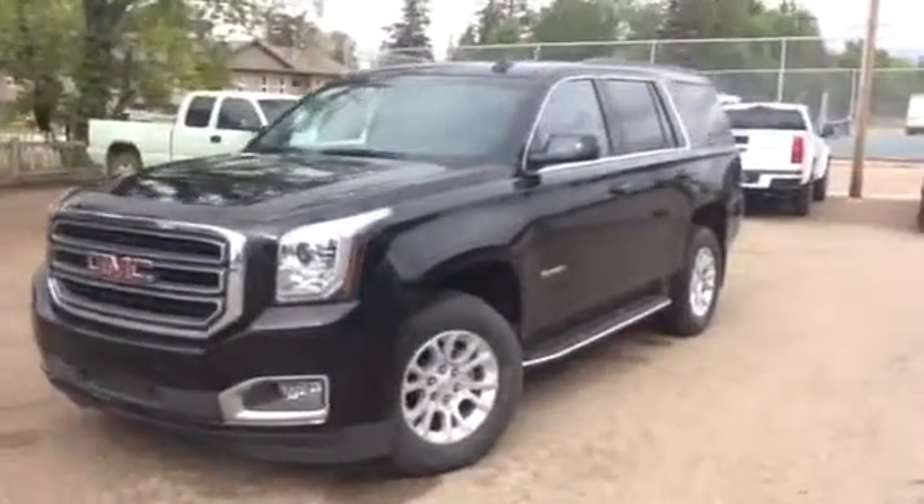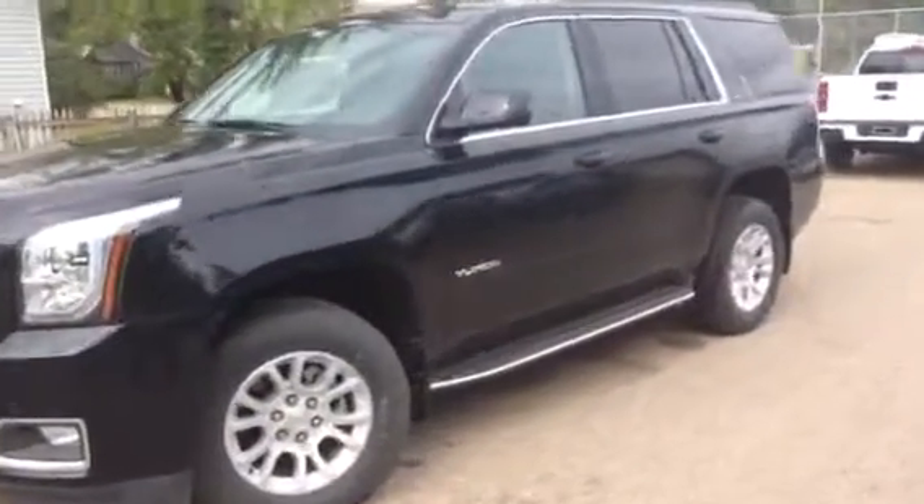Hi there everyone and welcome to Brooks Motor Products. Today we have stock number 187861 on a 2018 GMC Yukon SLT 4WD.